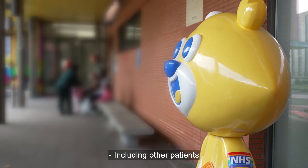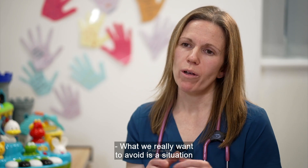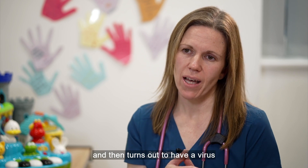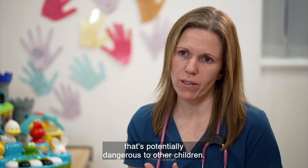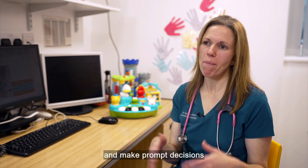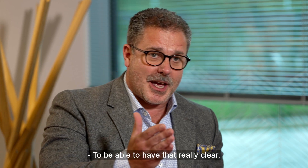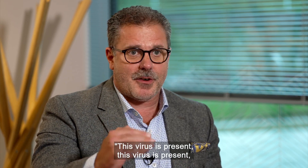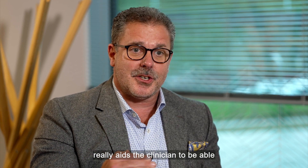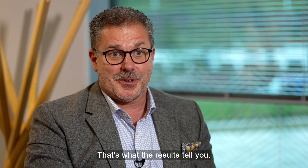Including other patients who may be compromised by contracting a respiratory condition — what we really want to avoid is a situation where a child is in a room with other patients and then turns out to have a virus that's potentially dangerous to other children. It's allowed us to know exactly what's going on and make prompt decisions, which results in very efficient patient care. To be able to clearly identify this virus is present, this virus isn't present, really aids the clinician to make the right treatment decisions. And it's as simple as that — that's what the results tell you.